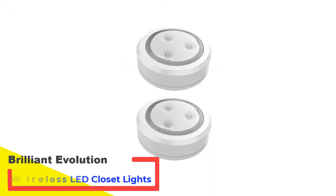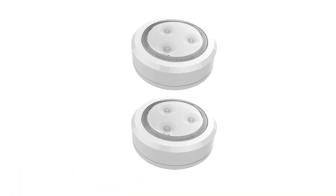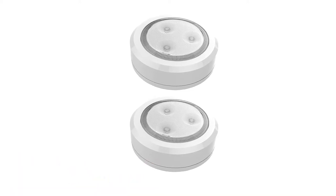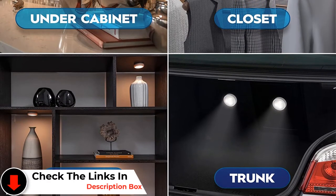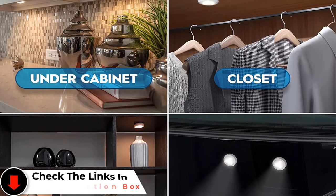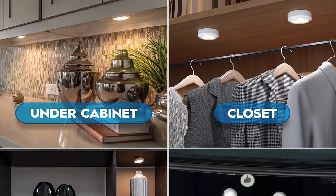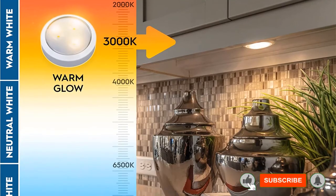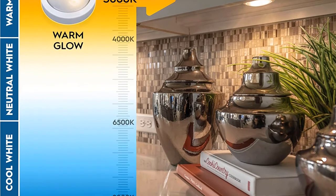Number 2: Brilliant Evolution Wireless LED Closet Lights. Simply peel and stick to install these Brilliant Evolution LED puck lights. The thin, lightweight fixtures can be stuck anywhere. Since they're battery powered, there's no need to worry about sticking them near an outlet or hardwiring them into your electrical system. Each puck produces a warm but bright 3000 Kelvin glow that's great for walk-in closets or pantries. The easy-to-use lights turn on and off with a quick tap.